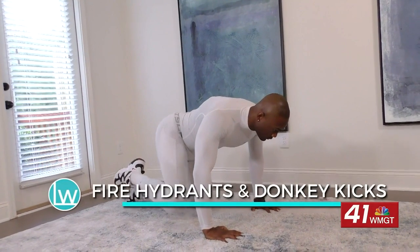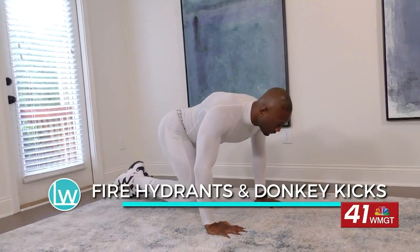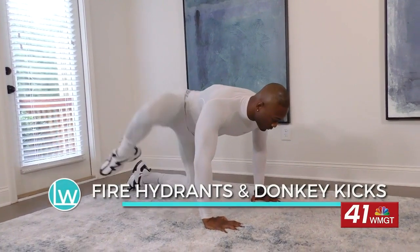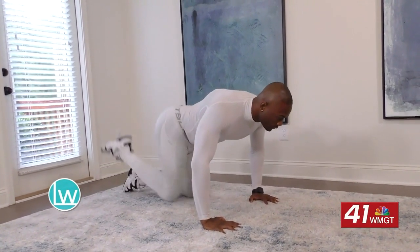Our next one is a combination — you have fire hydrants, and we're going to group those with donkey kicks. Fire hydrants are when you extend the left leg outward, and the donkey kick complements that by kicking the ceiling, all in a low position. Everyone sitting at home doing the donkey kick right now is wanting to know how soon will they see results. Consistency is key, so make sure you do this three to five times a week. I would say in a month you'll be great.